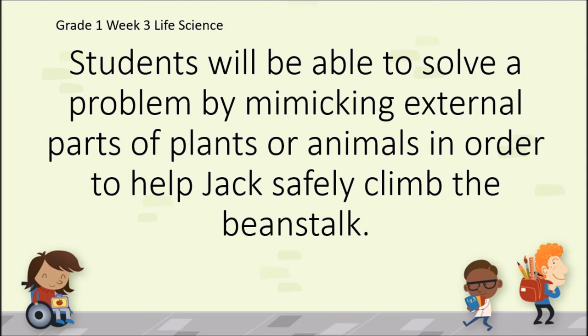This week in science, we solved a problem for Jack by mimicking external parts of plants or animals in order to help design safety equipment. Nice work.